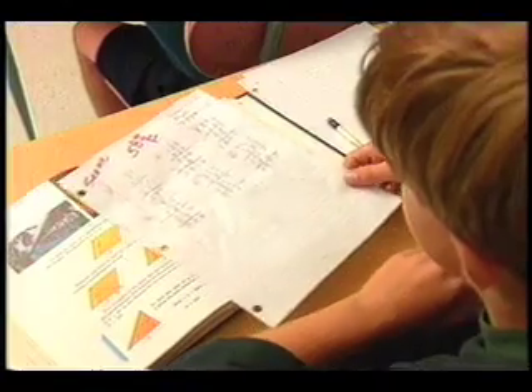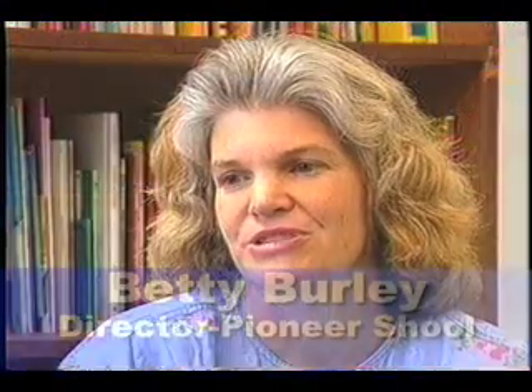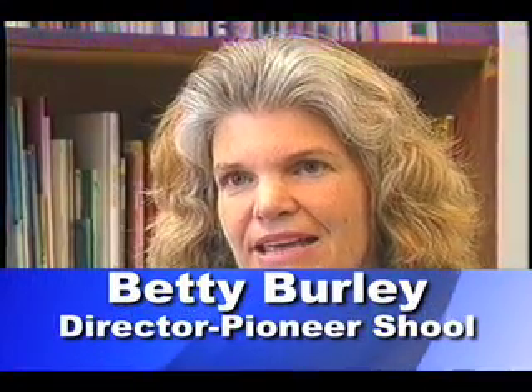Our students just aren't getting it in math yet. In this technological information age, math and problem-solving abilities are increasingly important. In the United States, our children's math scores are not even in the top 10 when compared with other industrialized countries. What's worse, our children are losing their self-confidence.